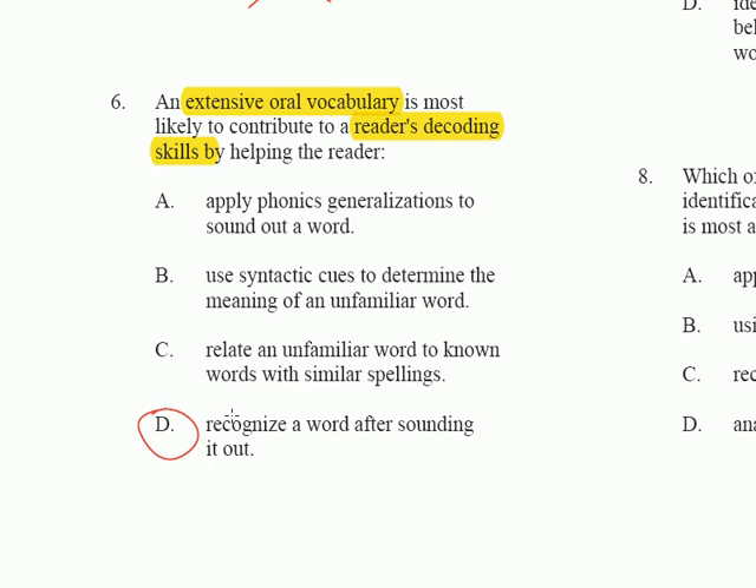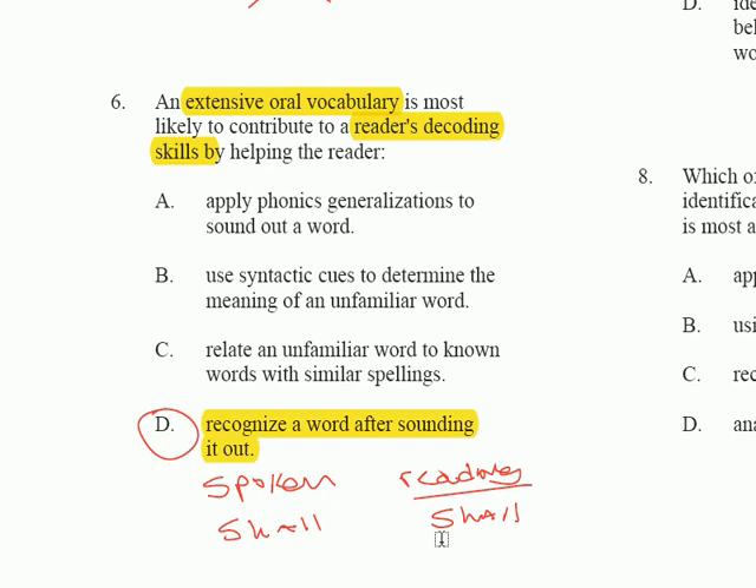We have two different types of vocabularies: our spoken vocabulary and our reading vocabulary. For example, in reading you may see the word 'shall' written out — 'I shall be leaving soon' — and you read and understand it, but it may not be part of your spoken vocabulary. So if a child's spoken vocabulary contains the word 'shall' and they encounter it for the first time in print and sound it out, they're going to know what it means, and it will then become part of their reading vocabulary.